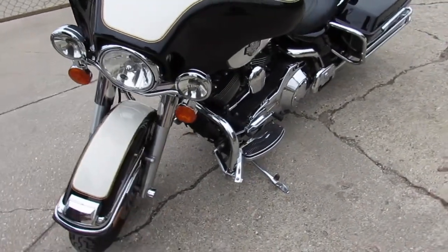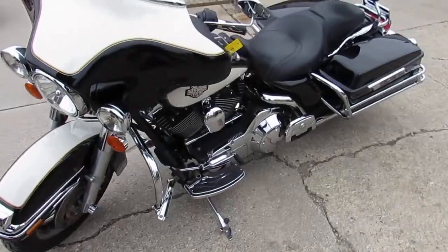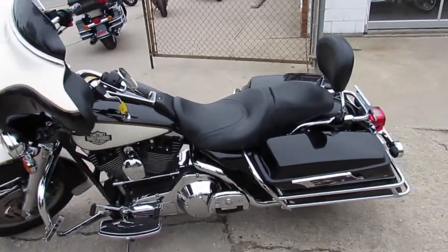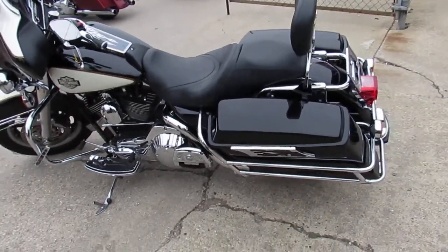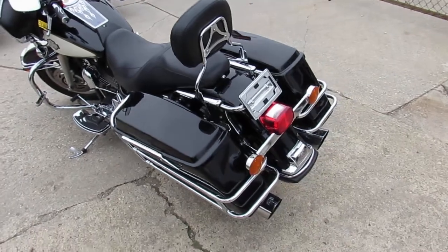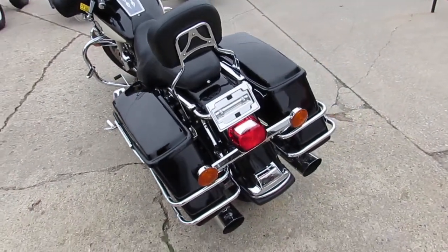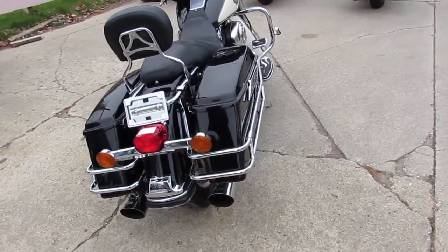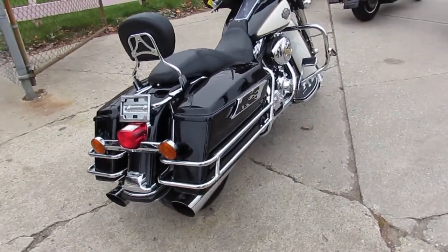This one here is a 2006 Electra Glide for sale with only 15,953 miles. Check out the 2006 Electra Glide Tuxedo Edition — it's got the upgraded floorboards and controls, a backrest, and the Vance and Hines dual exhaust. Makes this bagger sound as cool as it looks.